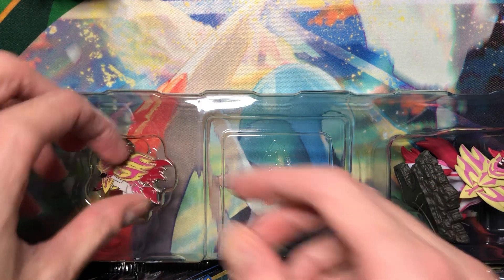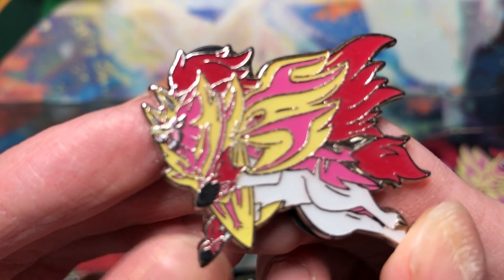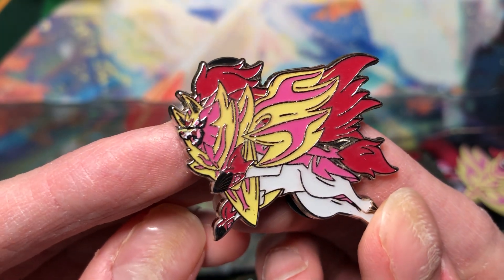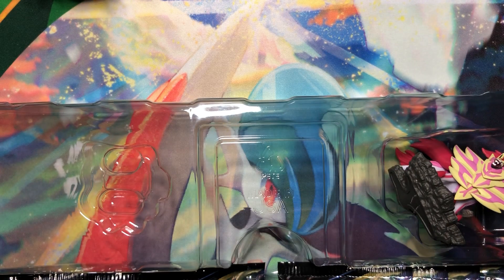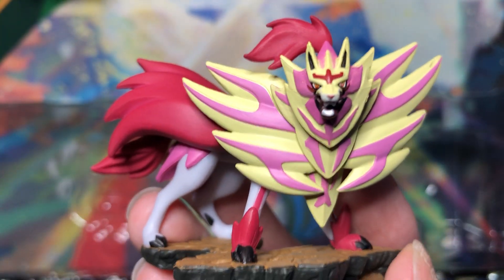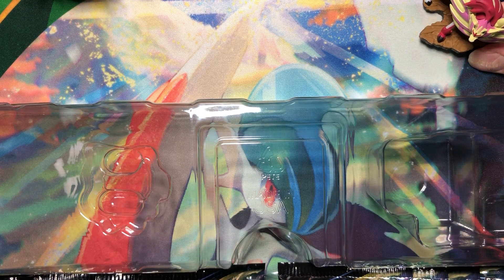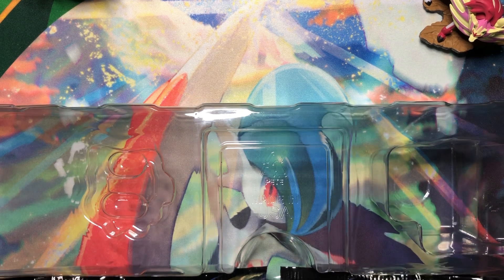Okay, and then one pin — very nice. I love Shiny anything, anything that is a Shiny Pokemon. There's the Zamazenta figure — very nice. And then the packs.